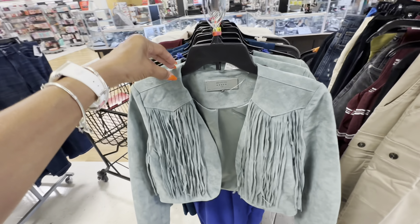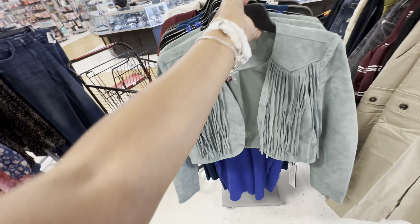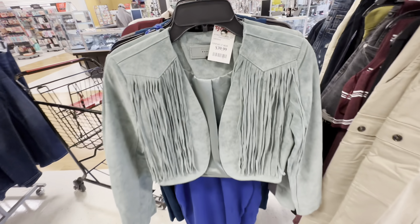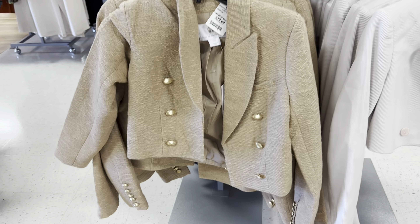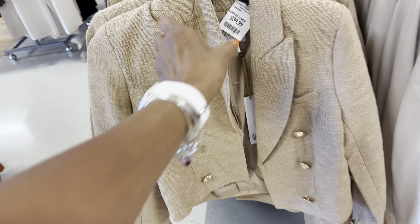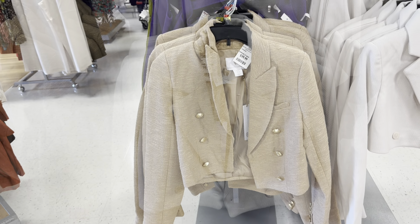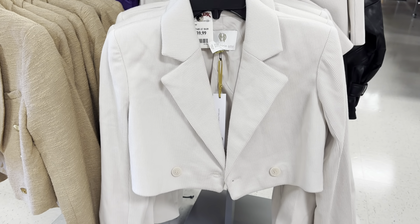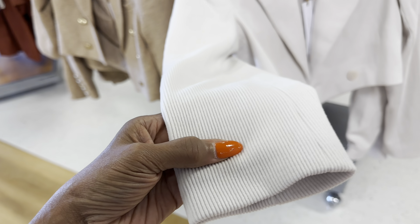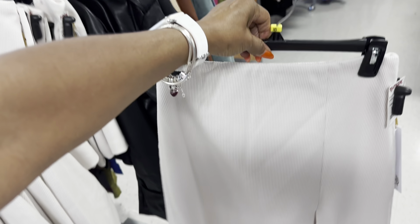Oh look at this jacket right here with the fringe — the fringe is what got me. I like this. This is the back, and it's $40. This cute jacket is also by House of Harlow, $40. I love the gold buttons on them — it's A-line. Oh I like this little cute short jacket — House of Harlow — it's like corduroy, $40. And they also have the skirt to go with it — look at this little short mini skirt.